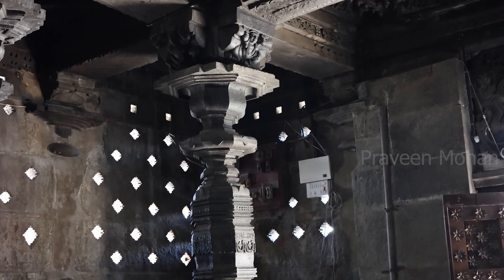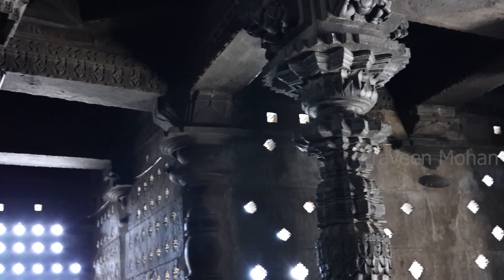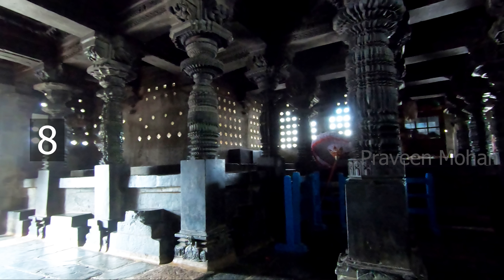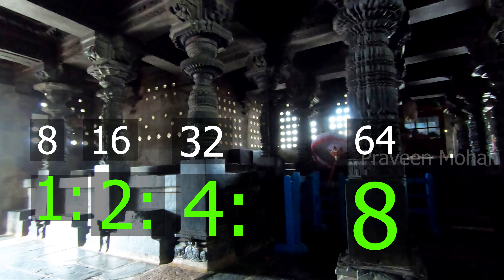The ring on the first pillar has 8 sides, the ring on the second pillar has 16 sides, the third ring on the third pillar has 32 sides, and the fourth has 64 sides. These are not rings, but are gears with a gear ratio of 1 to 2 to 4 to 8.